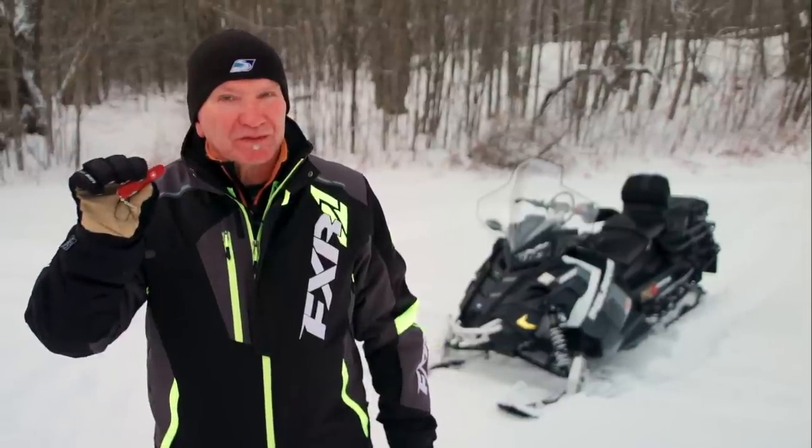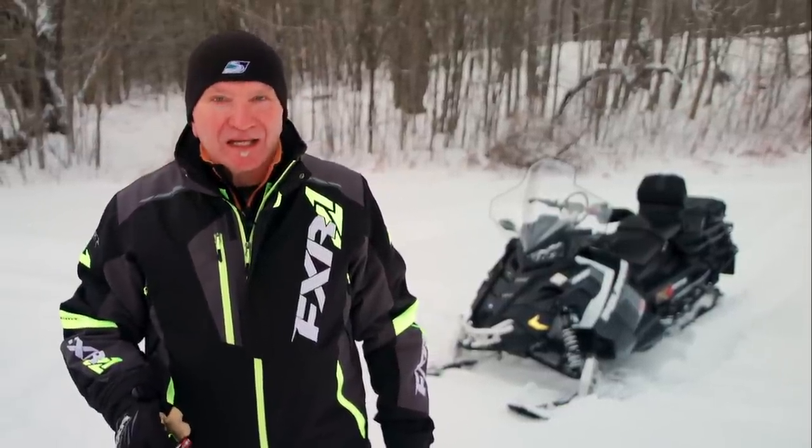On this week's Test Ride, we're going to ring out, ride out, and stress test what we believe has become the new standard for the Swiss army knife of snowmobiles. It's all about the Polaris Titan 800.